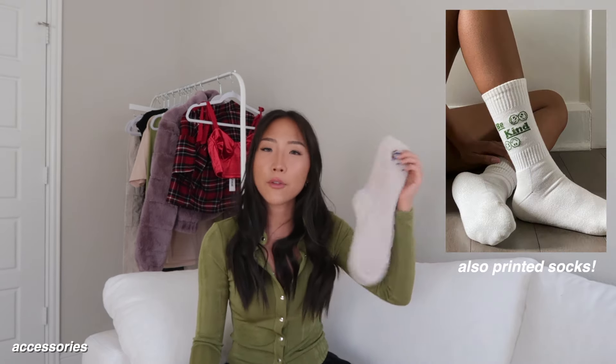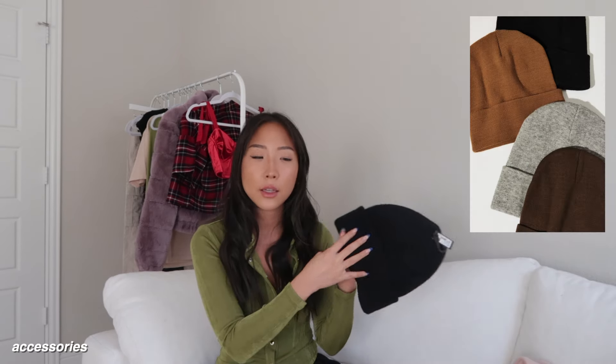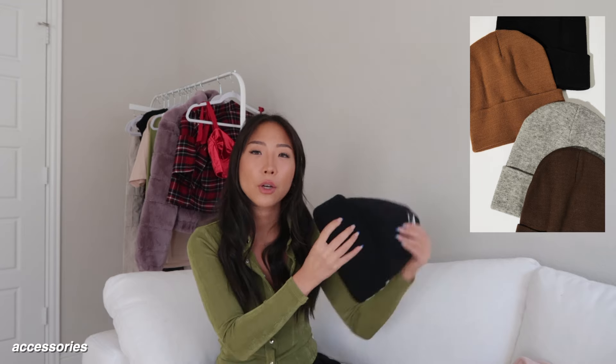Speaking of fuzzy socks, I did get one pair right here — it has a really cute embroidered deer on it. Something like this is a really cute stocking stuffer, and you can never have enough fuzzy socks. Other gift ideas are hats like beanies — they have a bunch of different colors, and I have this black one as an example. You can also go with hair accessories like pins and claw clips — I have one right here in black.